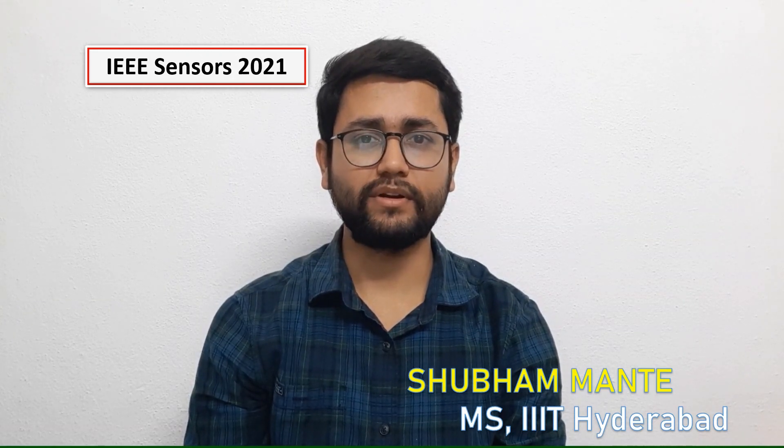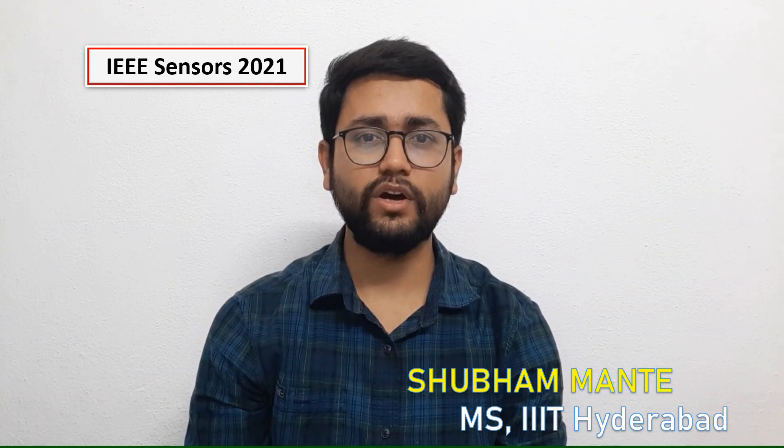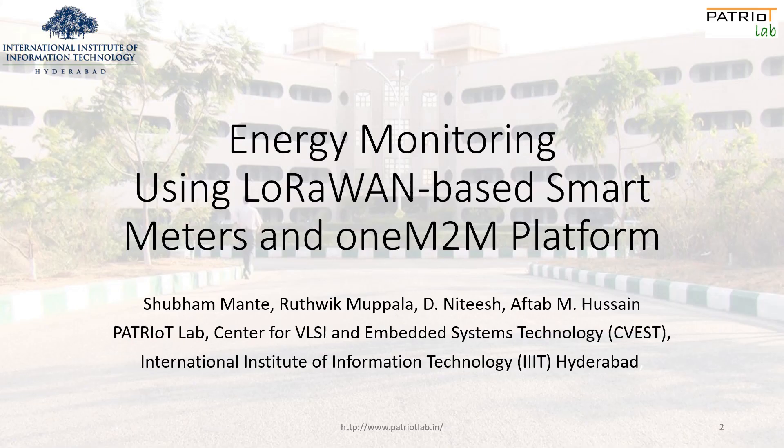Hello everyone, I am Shubham Mante, here to present my paper. Currently, I am a master's research student at International Institute of Information Technology, Hyderabad, India, working under Dr. Aptabhusen, who heads Patriot Lab at Center for VLSI and Embedded Systems Technologies. The topic of my paper is Energy Monitoring using LoRaWAN-based smart meters and 1M2M platform.